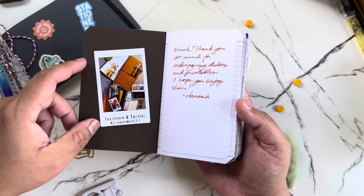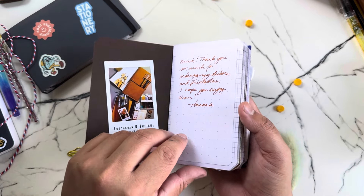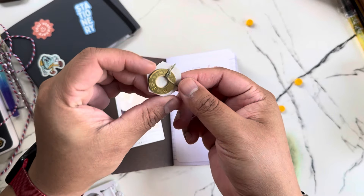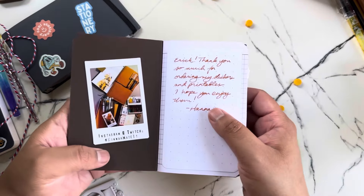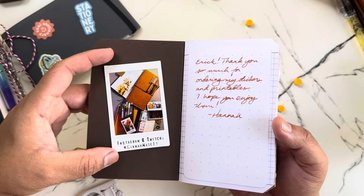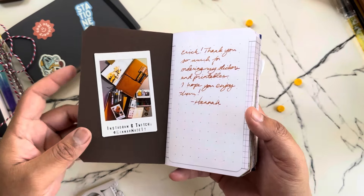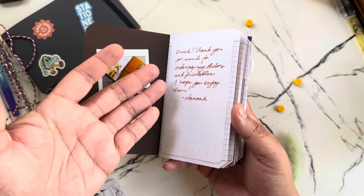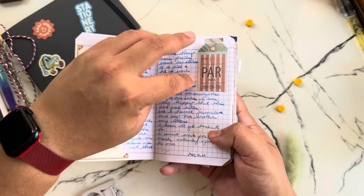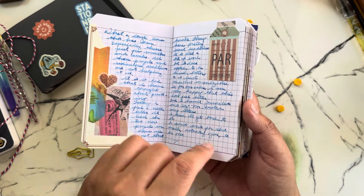This is a purchase I made from Hannah Made It on Instagram — I bought some stickers from her and she sent this, plus a cool little charm for my traveler's notebook. She also sent this cute polaroid that she took, and that was just too cute so I left it in there. And then there's a little journal entry here — I was trying to journal in a smaller format. This is August 2021, so that tells you how slow I work.